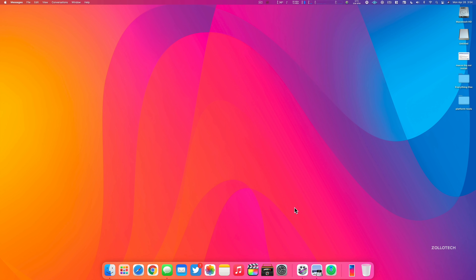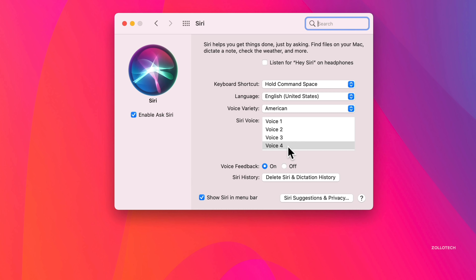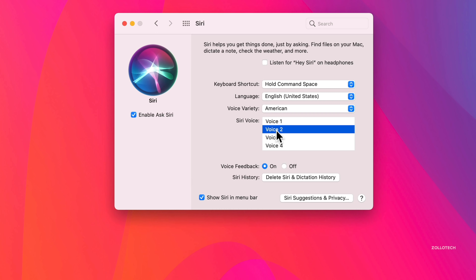There are some new additions to Siri. If we go to System Preferences and click on Siri, we now have four different voices. It will not default to one of these voices upon startup as long as you're not signed into an Apple ID. If you're signed into an Apple ID, it will remember what you selected previously. You can also have it listen to 'Hey Siri' on headphones and respond to phone calls coming in using Siri as well.